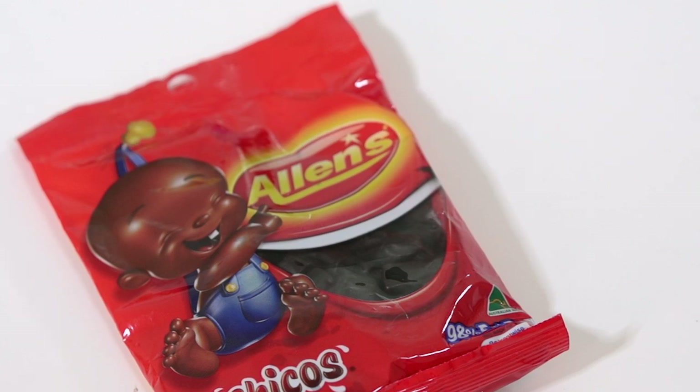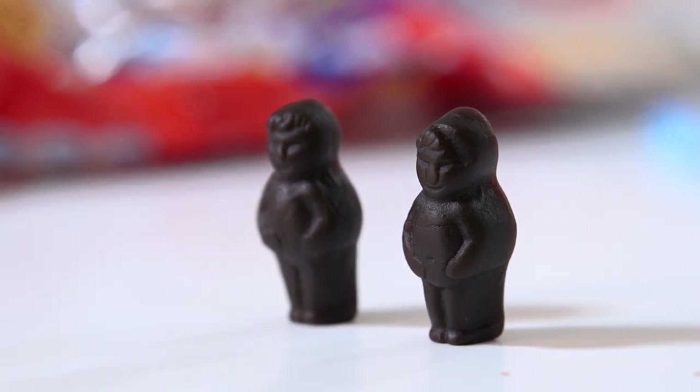This is the Allen's Chicos. I was actually introduced to this by my best friend Julie. It's a chocolate baby! They actually have perfect faces on them. It has like a creamy, chocolatey coffee kind of taste.